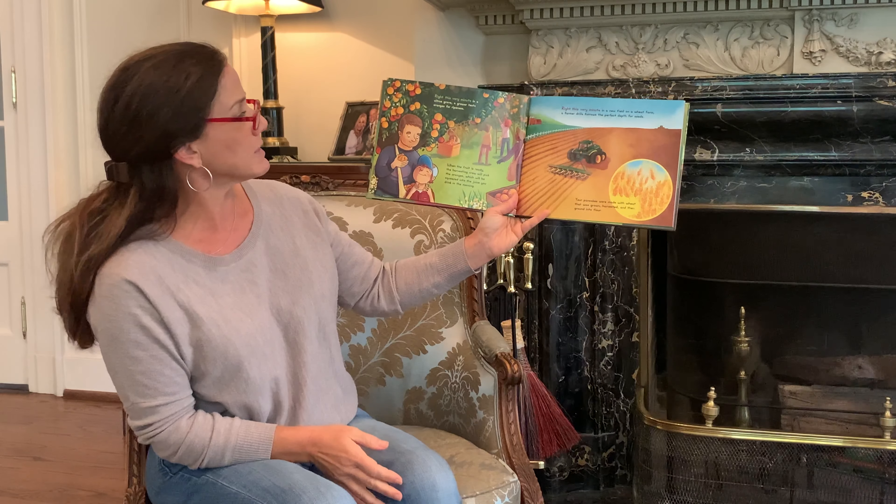There are nuts and cranberries and raisins in this snack mix. Right This Very Minute, as the sun sets on a cranberry marsh, a grower starts protecting the crop from frost. The grower will be up all night checking the sprinklers that keep the plants from freezing, all so the cranberries can be part of your trail mix.